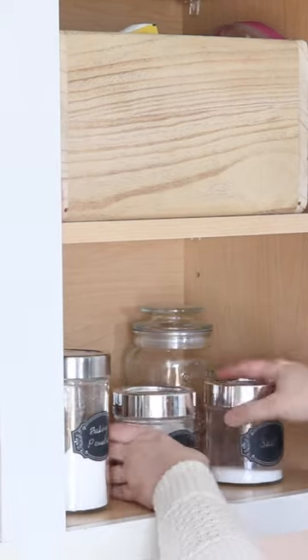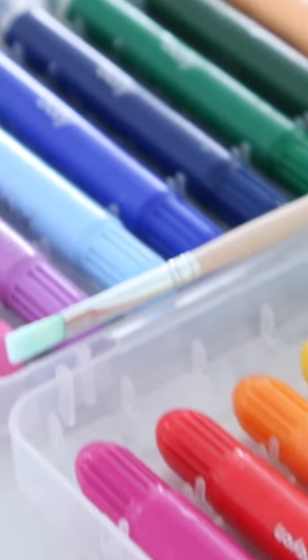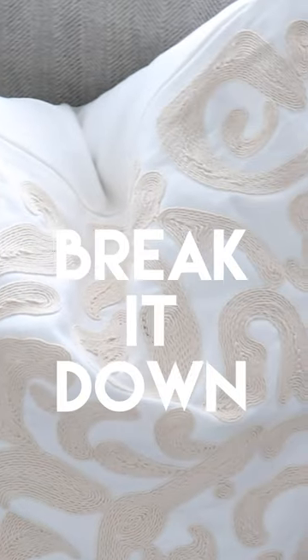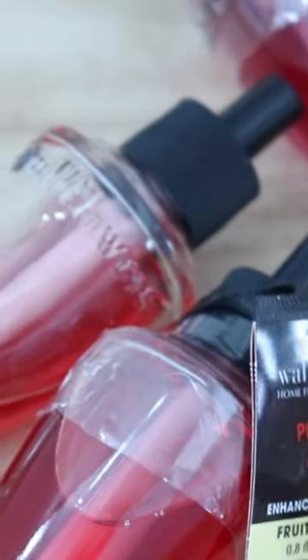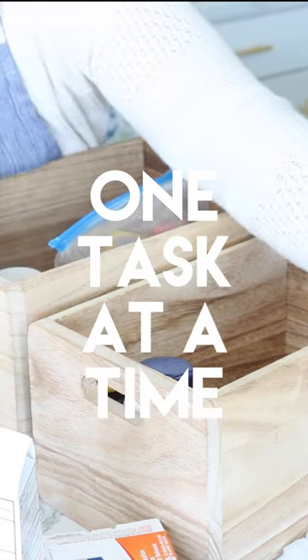Decluttering our homes can seem daunting and overwhelming, but by breaking your home into manageable tasks and categories, you can easily and clearly work through your space following your own outline. Looking at your home as one giant project can deter you from even beginning, but by breaking each area into manageable tasks like cooking utensils, art supplies, home fragrances, and even larger areas like the pantry and the closet, we can begin to transform our home just one task or area at a time.